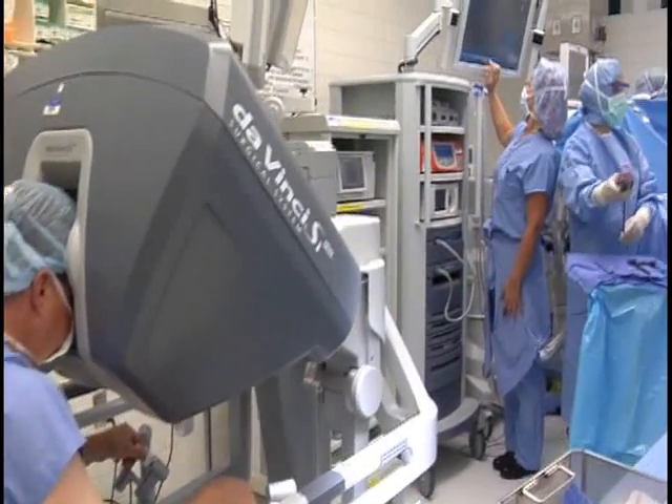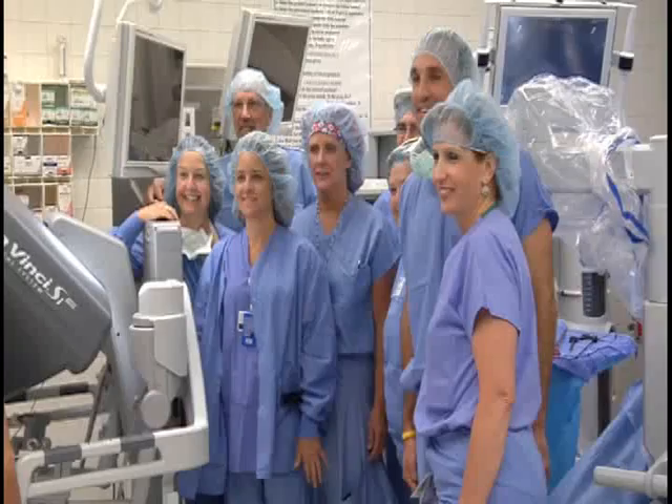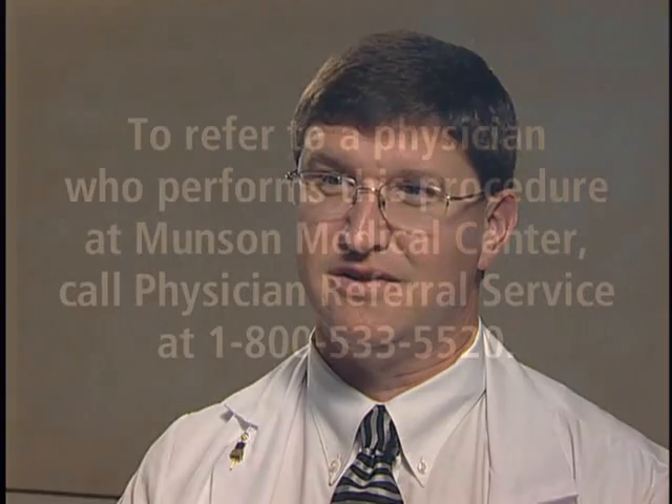I really don't think there's any reason to go downstate anymore. We have the technology here, we have the experience here, and we have an excellent team at the hospital that is trained in the use of the robot. This is something that is absolutely night and day difference from the way that it used to be, and I'm proud that Munson is able to offer that to our patients here.